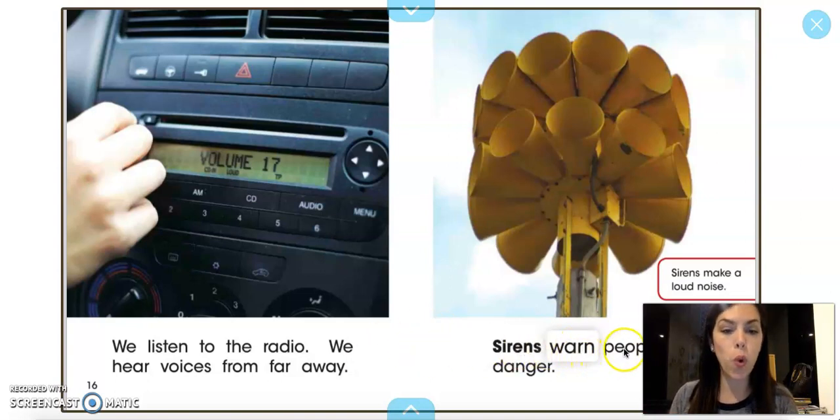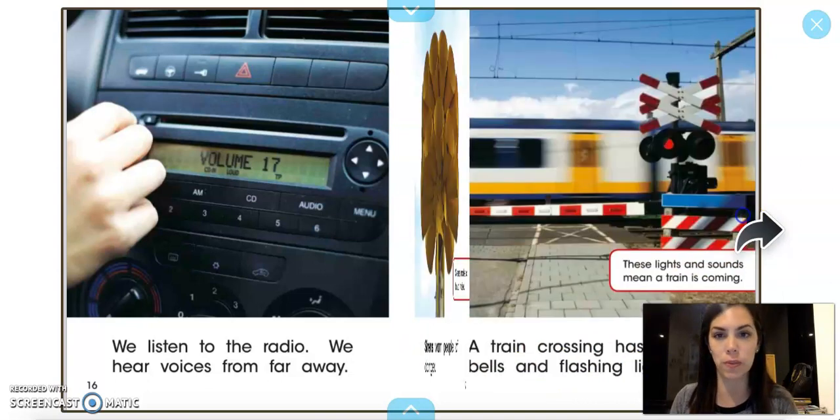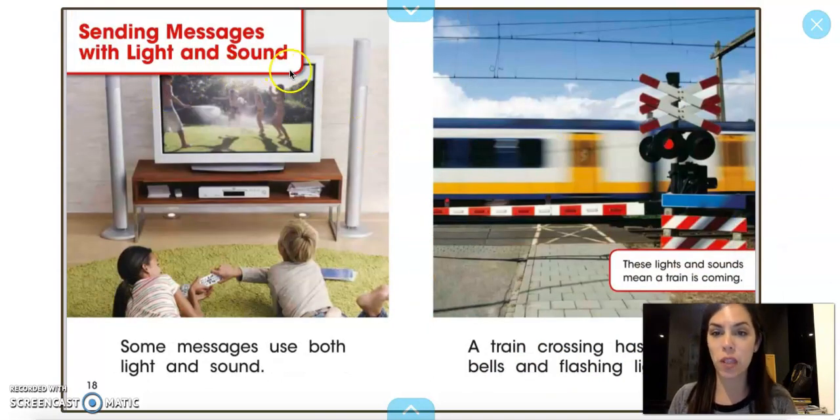Sirens warn people of danger. Sirens make a loud sound. Sending messages with light and sound — some messages use both.